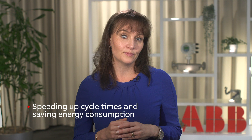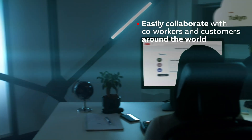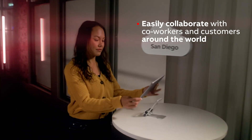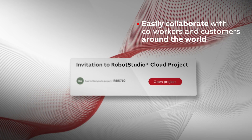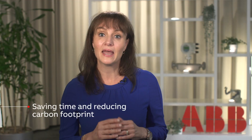Finally, he can use RobotStudio Cloud to collaborate with co-workers and end customers all around the world, with real-time simulations on the cloud and fully transparent version control, saving time and reducing his travel-associated carbon footprint.